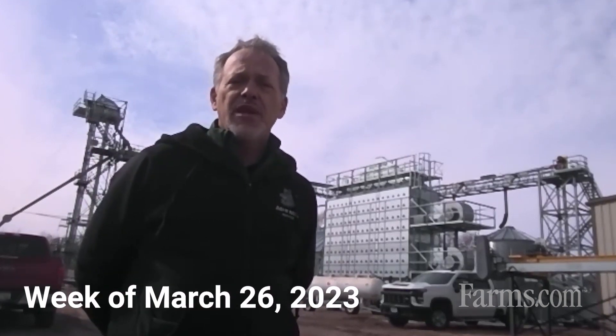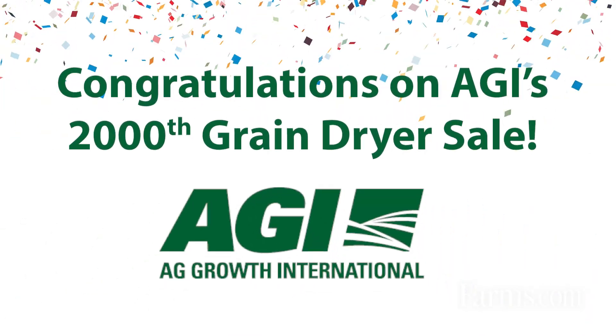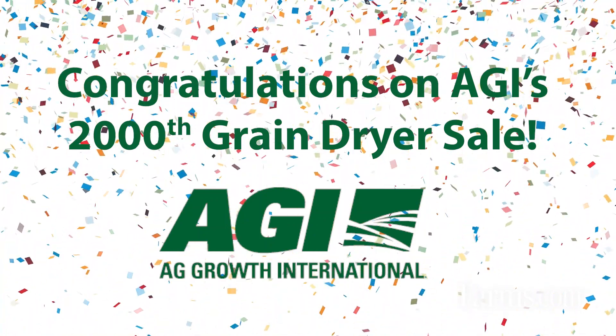This week especially, we are celebrating the delivery and sale of our 2000th grain dryer, which marks a very important milestone for us. It took us almost 25 years to get to our first 1000th dryer, and we've been able to get to our 2000th dryer in just the next eight, nine years.